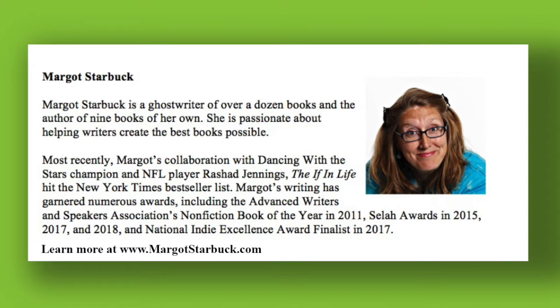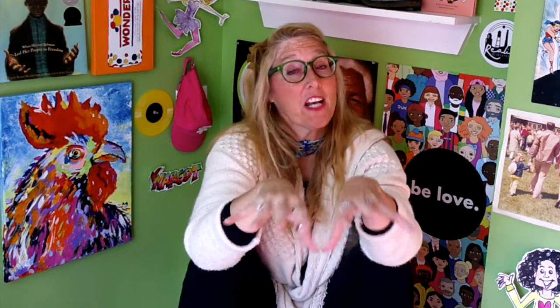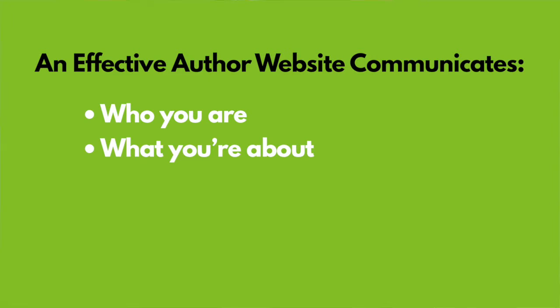Offer a brief bio highlighting your relevant education or experience — and brief is important. Even if you are very accomplished, visitors will not read two pages of text. You must have a picture. In my experience looking at author websites, it's sort of like online dating: if you don't have a picture, you don't really exist. A good, clear picture helps a visitor connect with you and remember you.